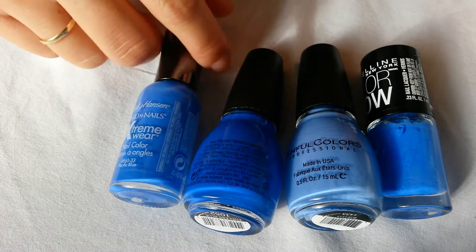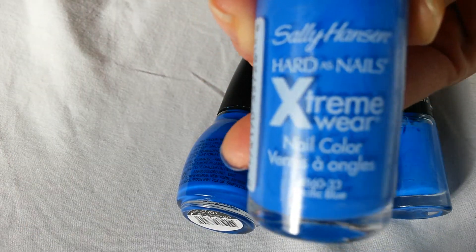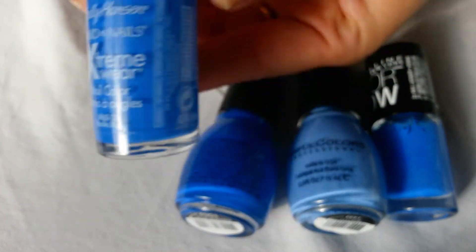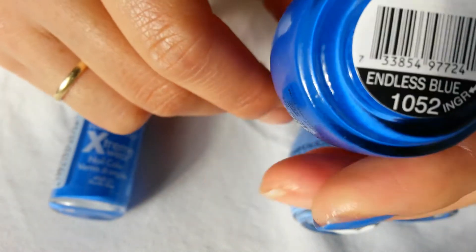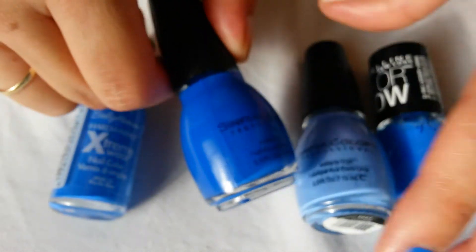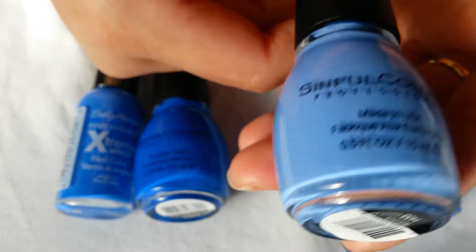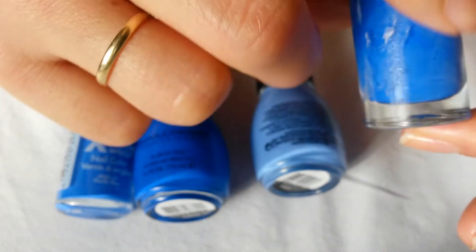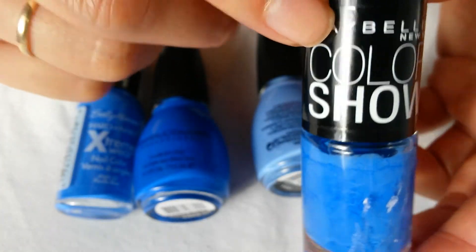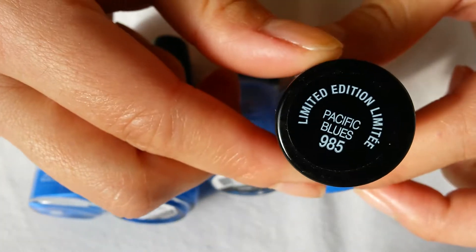The polishes that I will be comparing to Sally Hansen's Pacific Blue are Sinful Colors Endless Blue, Sinful Colors Blue La La, and a limited edition by Maybelline, also called Pacific Blue.